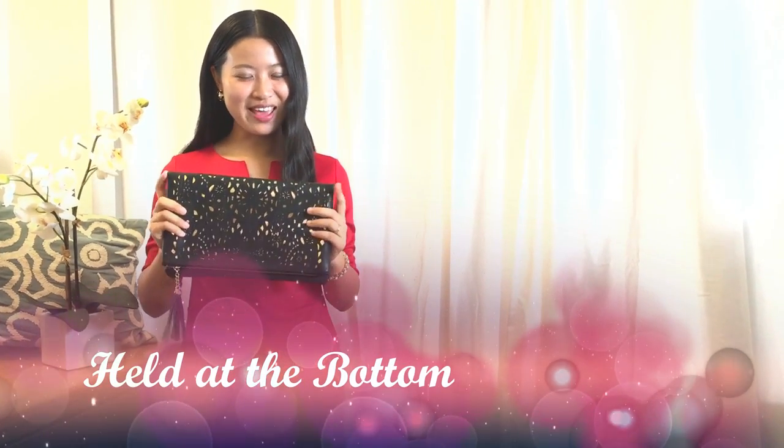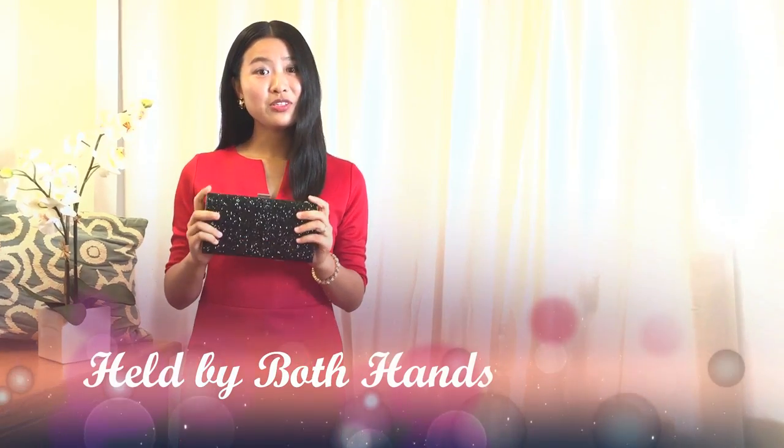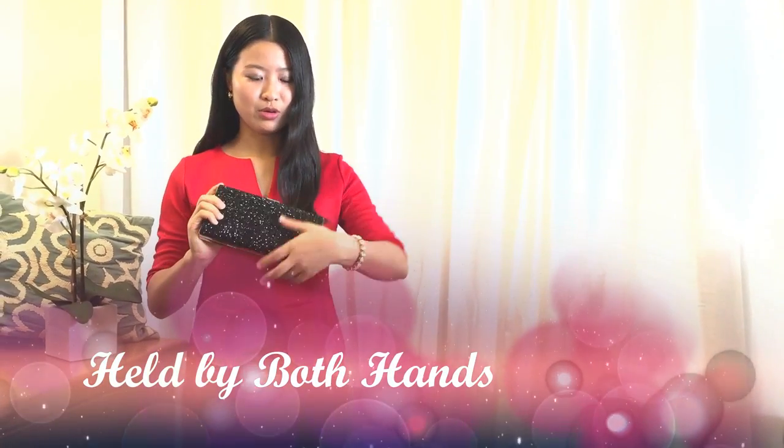To hold a clutch, you can hold it at the bottom — almost like you're holding a newspaper. Sometimes you can also hold your clutch with both of your hands in front of your body. It's quite elegant, actually.